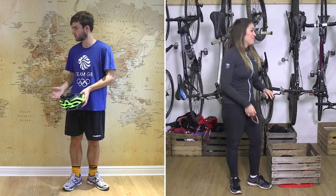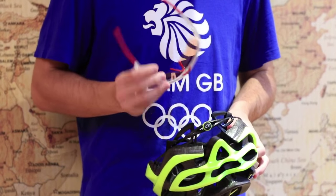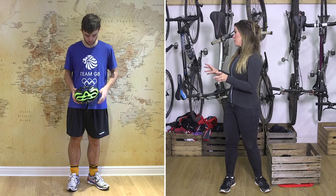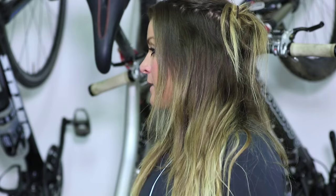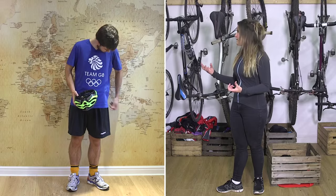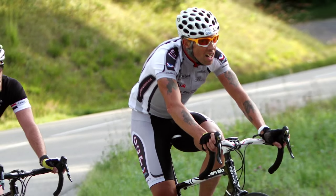Moving down the body, let's address the t-shirt. There's nothing wrong with it — love the t-shirt — however it's not a technical garment, so it's not actually going to draw sweat away from the skin and it won't do much to regulate your temperature. I'd always recommend something a little bit more cycling specific.